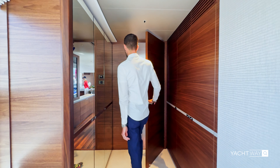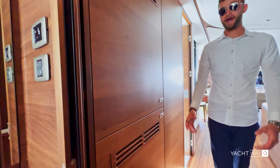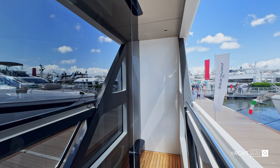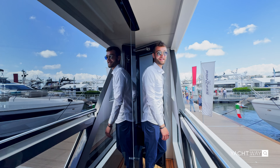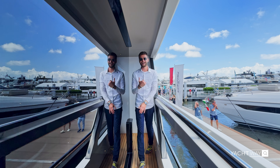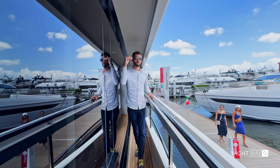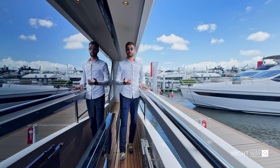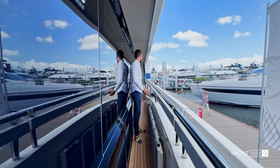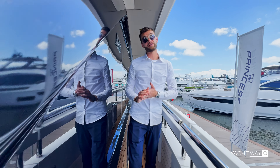Right aft of the owner suite you have crew quarters, and there's a washer and dryer — very nice, giving you the ability to go away for weeks at a time. We can head out this beautiful side door to the cockpit, rather than walking all the way aft past the large stacking salon doors. One thing I'd love to point out is how much I enjoy having a covered walkway. Captains sometimes have to move boats in the rain and don't want to get soaking wet tending lines. Princess does a fantastic job — there's an overhang on the side walkways, making it very convenient.